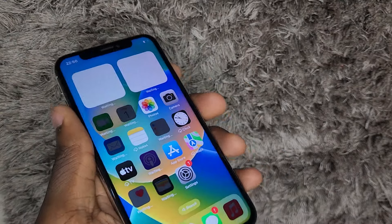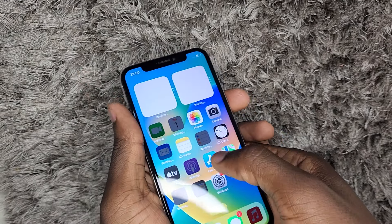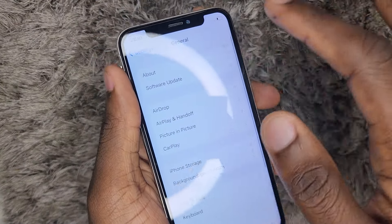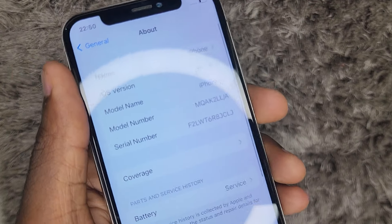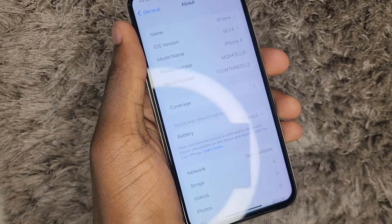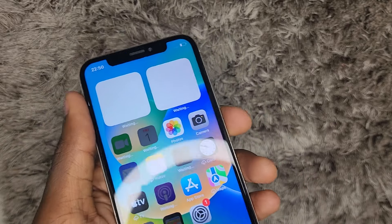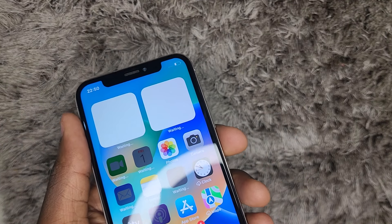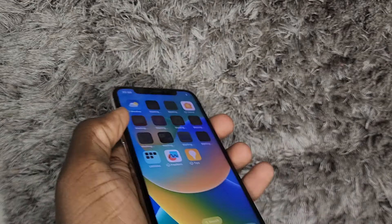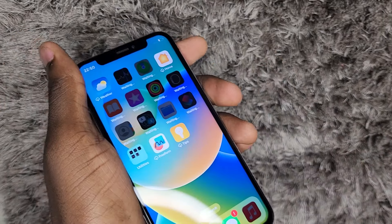One key reason is this phone no longer receives updates. The iPhone X has totally stopped at iOS 16 — if you update your iPhone X, it will stop on iOS 16. It's better to buy an iPhone that still gets software updates. For example, if you get the iPhone 11 in 2024, that would be quite good because you still get the bonus of software updates.